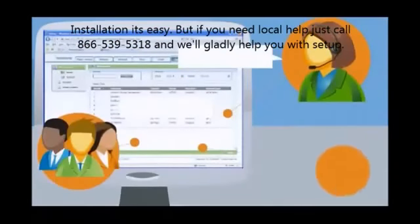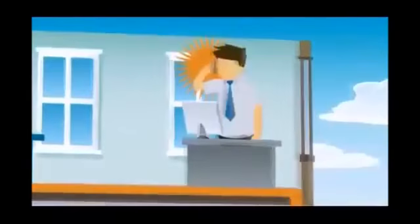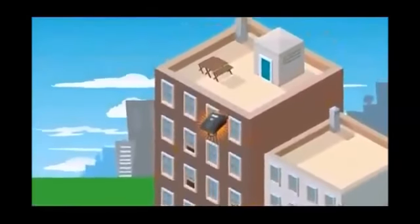Auto attendant, call groups, fax to email, and many more features — all the features my business needed. In a matter of minutes my entire office was set up, from one phone to thousands. It was just that easy.